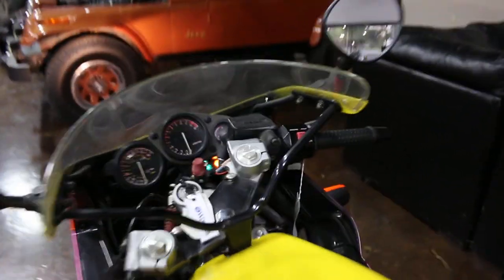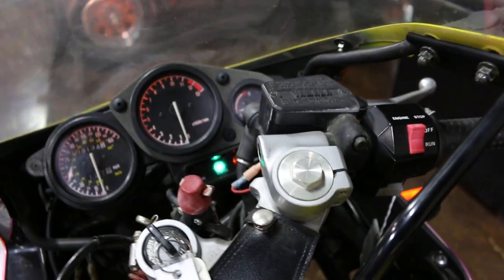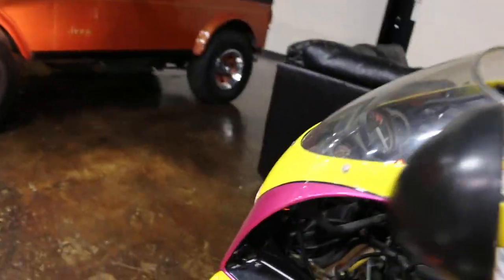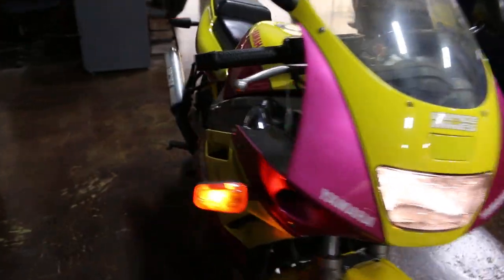Then your right turn signal. See the indicator flashing? Also on the rear.